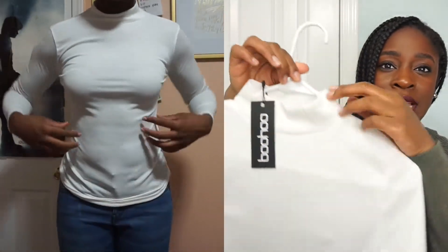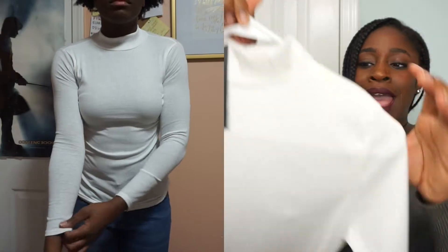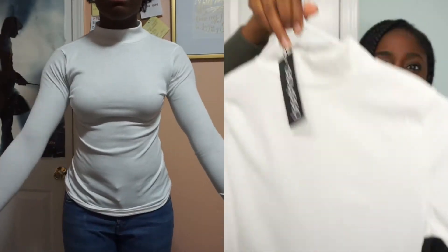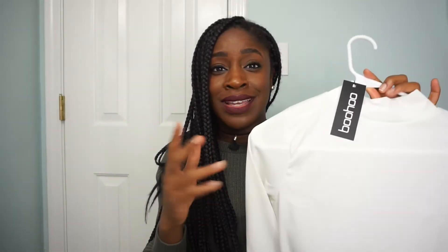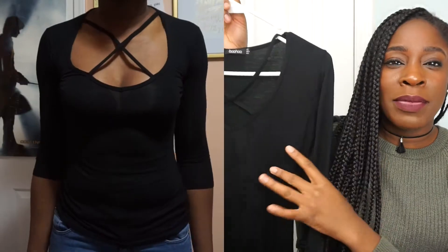Another white thing that I picked up is this half turtleneck, and then it has long sleeves as well. It's just a very plain top, but I do like these semi-turtlenecks. I just think it's really cute, and you can layer other things on top of it.